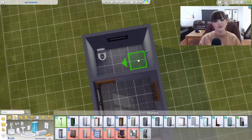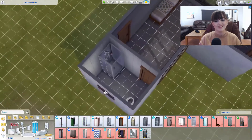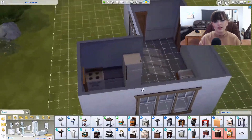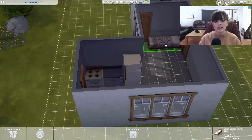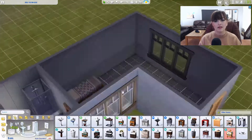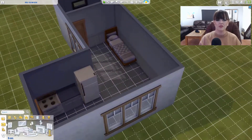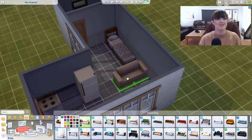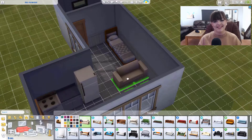I wasn't going completely cheap because I think it's important that your Sim has comfort, otherwise they'll be really grouchy and unhappy. You can see the money is just flying down. We have the basics — a kitchen, a bathroom, a sleeping area. I ended up getting rid of that door because it was a waste of 50 simoleons. Do you really need a back garden door if you don't even have a fence?